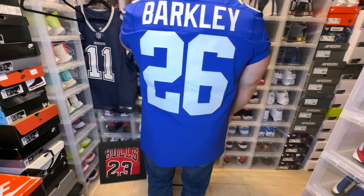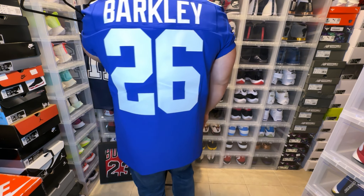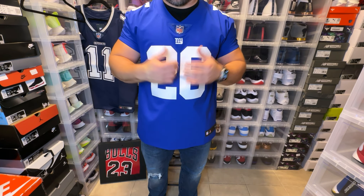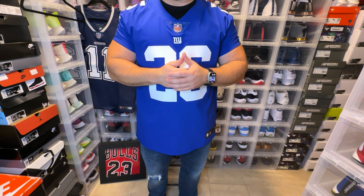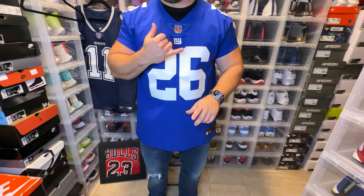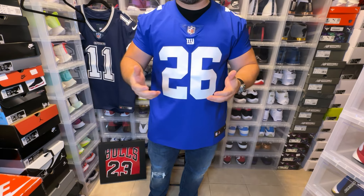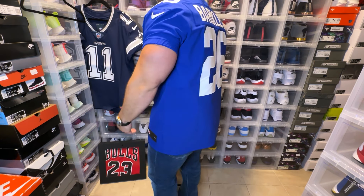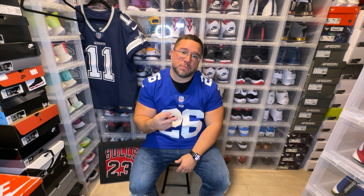New York doesn't get too many stars, so it's nice to see Giants football back. Hopefully the Jets — my team personally — are able to make the playoffs this year. I wouldn't mind copping a Sauce Gardner jersey, or even a Breece Hall jersey, hopefully he can recover from his injury. This is a dope jersey and there you have it. Hope you guys enjoyed this video — this is the Saquon Barkley Nike Elite, and we out, peace.